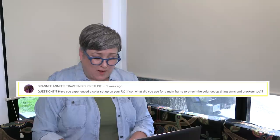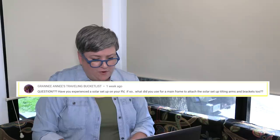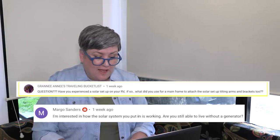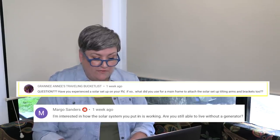That takes me to the next question, which is on my solar setup and if I can get by without a generator. The first question comes from Granny Annie's Traveling Bucket List: have you experienced a solar setup on your RV? If so, what did you use for a mainframe to attach the solar setup tilting arms and brackets to? And then Margo asked: I'm interested in how the solar system you put in is working. Are you still able to live without a generator? So yes, Granny, I have had solar installed — on all three of my rigs.